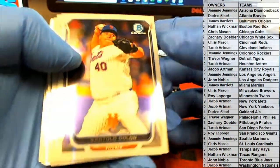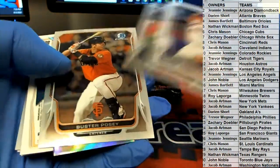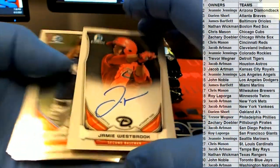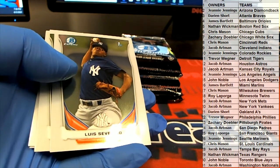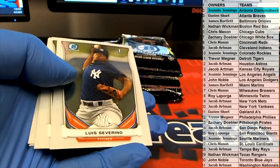Bartolo Colon, look out. Napoli. Hey, where's Buster? These things are like a ninja star. Look at these die cuts from that year. Jamie Westbrook. All right, nice base auto for the D-backs. Jeannie J. All right, that is coming out to you.